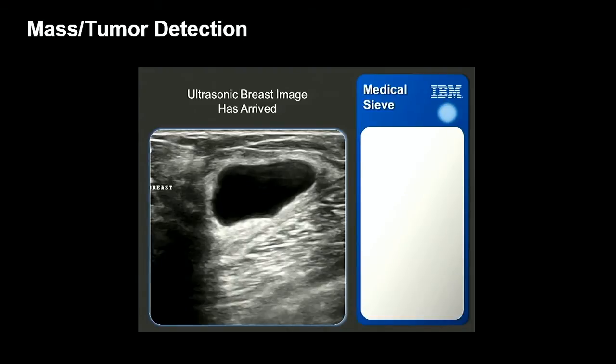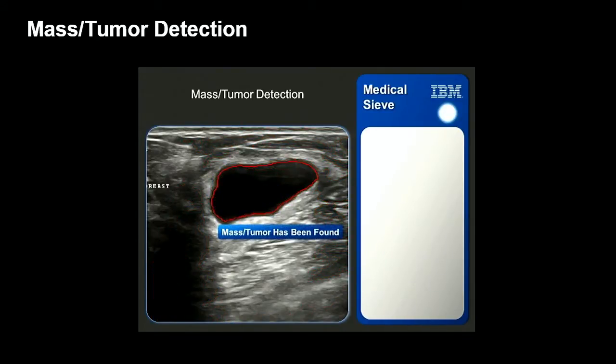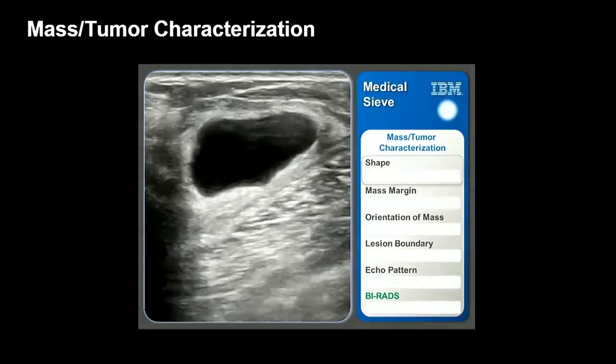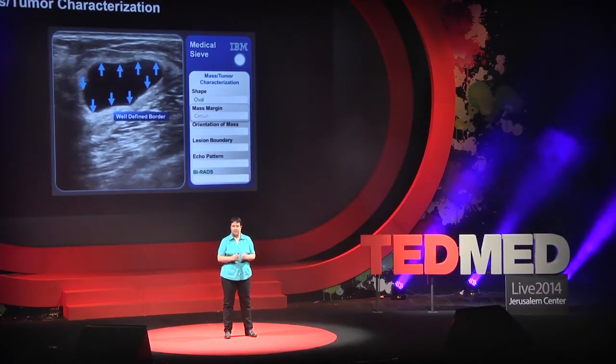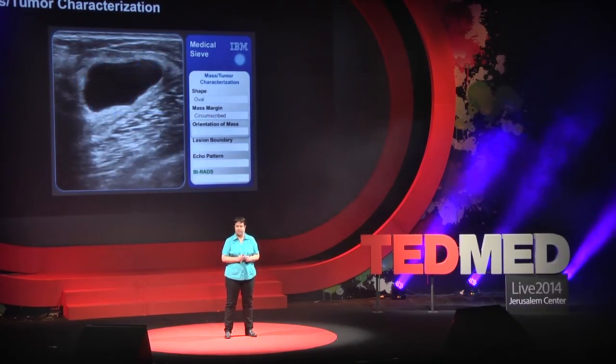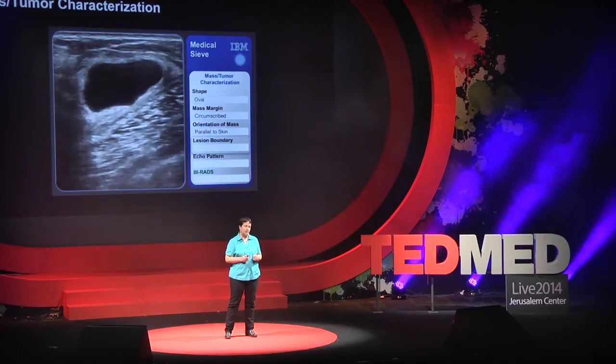An ultrasonic breast image has arrived. Mass tumor detection — a mass tumor has been found. Proceed to mass tumor characterization. In this case, the system indeed found a suspicious region, which it highlighted in red. Medical Sieve now applies advanced computer vision algorithms to try to characterize this suspicious region. The steps being performed by the system are shown on the left-hand side, while on the right-hand side we see the same findings translated into the language of the radiologist.